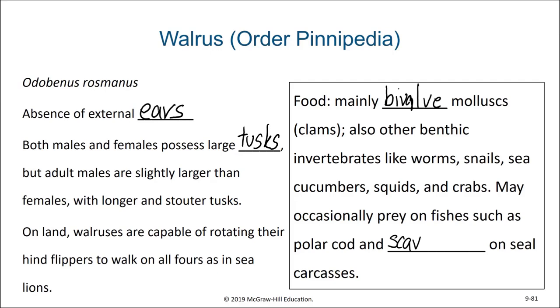Walruses are found in the Arctic Sea on both the Pacific and Atlantic sides, but they are entirely northern hemisphere — so a walrus is never going to be encountering a penguin. They typically stay in relatively shallow water and migrate with the pack ice. They will sometimes aggregate on small rocky islands and coasts during summer when the pack ice is mostly melted. Females can delay implantation of a fertilized embryo until a time where the gestation period will result in a desirable time to give birth. A mature female gives birth approximately every two years, with copulation and nursing of the young occurring in water.